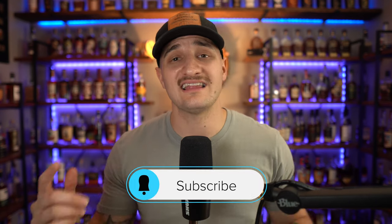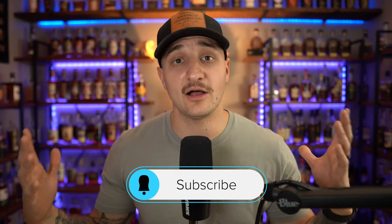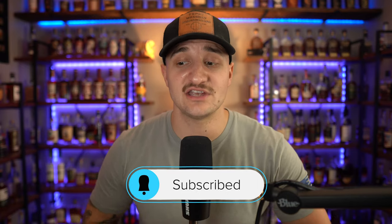Welcome back to Tipsy Whiskey Shenanigans. I'm Stephen and today — tonight — whenever the heck you're watching this, we are getting into a freaking awesome whiskey hunting week. But before we get into that, please do me that favor: like, comment, and subscribe. That helps us out a ton and we seriously appreciate the support. But let's get into today's video.